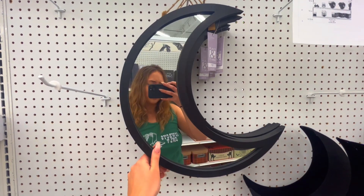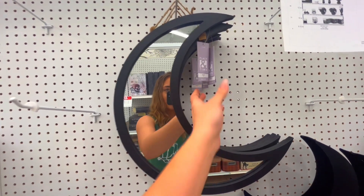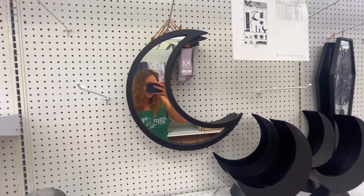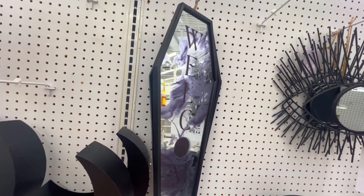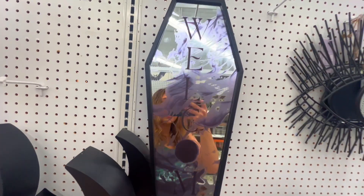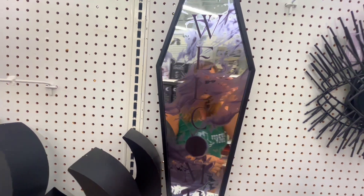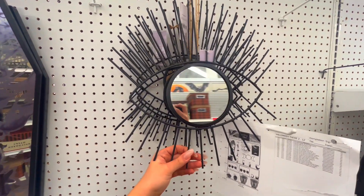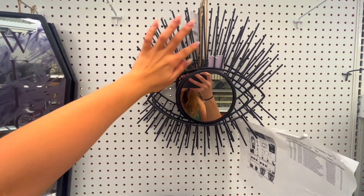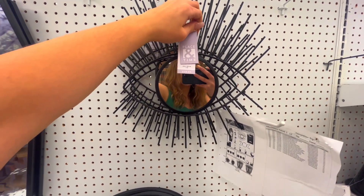They have this really cool moon which I think I would just use as like every day in my room. That one's $59.99. And they also have this one that says 'Welcome' — it kind of looks like it was painted on. This cool looking eyeball looks like it has these eyelashes. $39.99.